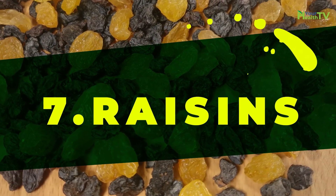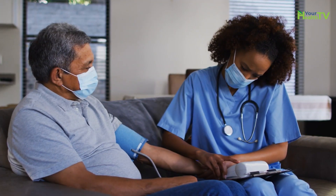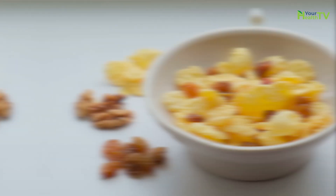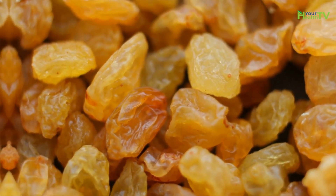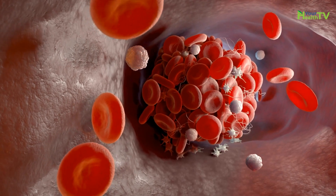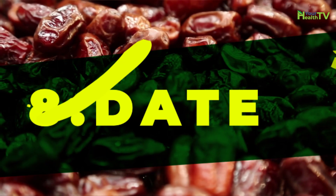Number seven: raisins. Raisins are packed with potassium, which is known to lower blood pressure. They're also a good source of antioxidant dietary fiber that may favorably alter the biochemistry of blood vessels, causing them to be less stiff, which in turn reduces blood pressure.